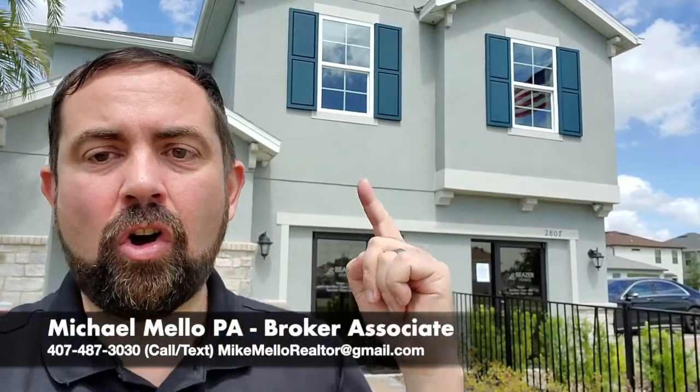Hey everyone, this is Mike Mello, Broker Associate at Preferred Real Estate Brokers. I'm coming to show you this home behind me. It's 2,281 square feet, three bedrooms, two and a half baths — but as we're going to see it, the loft has been changed into a fourth bedroom, so we're looking at it as four bedrooms, two and a half baths. The base price at the time of shooting, which is September 23rd, 2020, is $348,990.